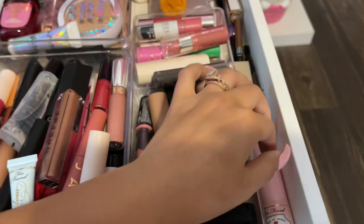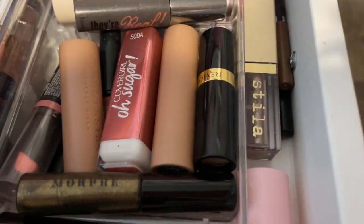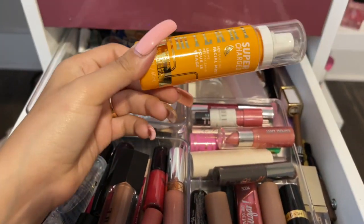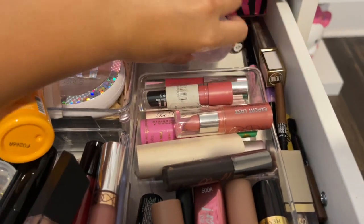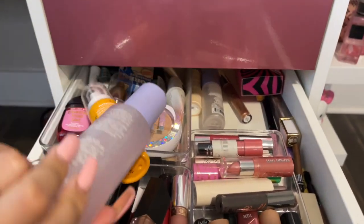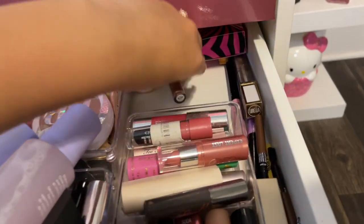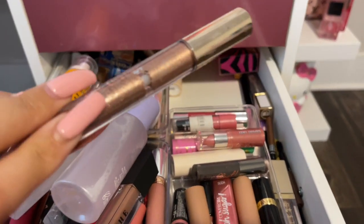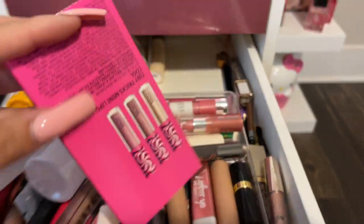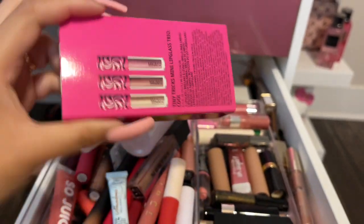I also have an eye primer from Too Faced which is a really good one. I have the Hangover setting spray three-in-one, all my eyebrow pencils from NYX, and a lot of other setting sprays from Milani — I have a bigger bottle of that one too. I also have a smaller one and a liquid eyeshadow which is really good.